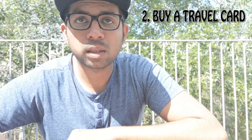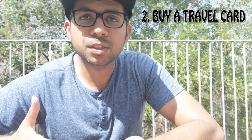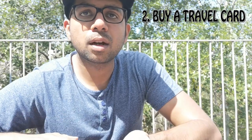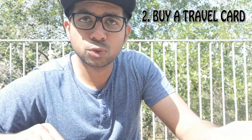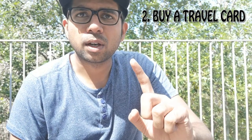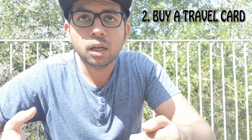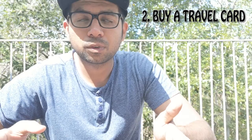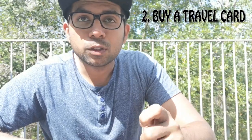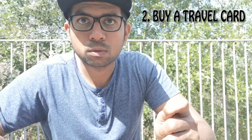The monthly card comes with different packages — check the links in the description. Some packages are more inclined towards students. If I'm not mistaken, a monthly student card costs around 300 kronor, and you can use it to travel anywhere in Gothenburg completely free — you pay once and travel an unlimited number of times. Always check the links I provide to see the current packages.